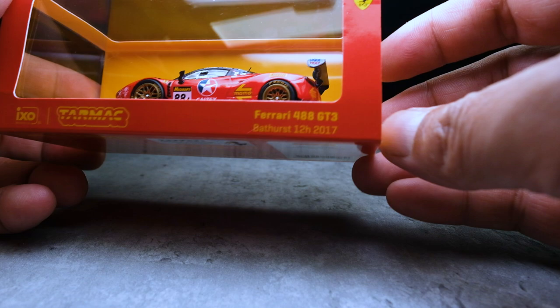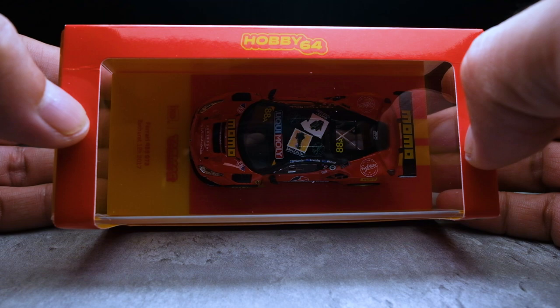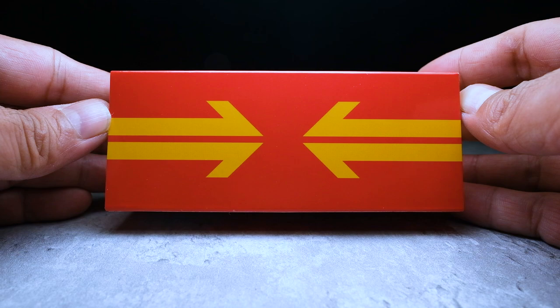Packaging comes in this standard cut-out sleeve box. This is a Hobby 64 model, meaning it's Tarmac Works' hobby-grade model, so you can expect highly detailed features. We have a Momo-themed artwork at the back, and on the bottom we find the standard literature as well as the Ferrari official product sticker. Always good to have one of those stickers on these models.